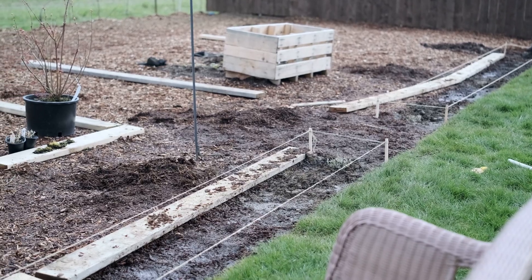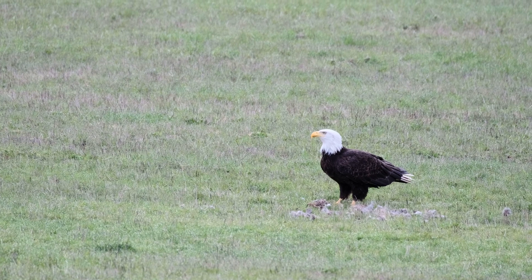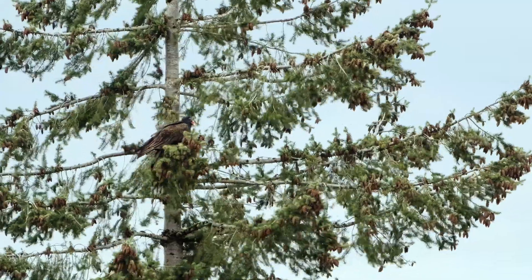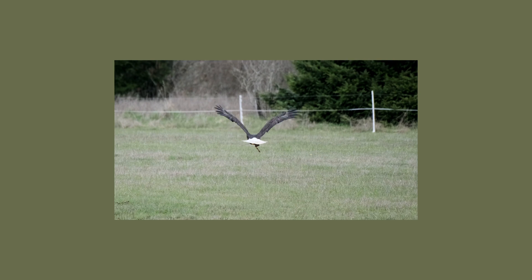Last but not least, this week we had two large birds of prey visit us in the field behind our house. One was a bald eagle, which was amazing, and then afterwards there was this turkey vulture that probably came in to pick off whatever the eagle had left. Either way, what a cool way to end this week!